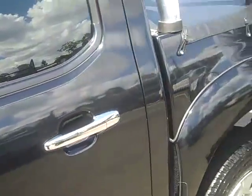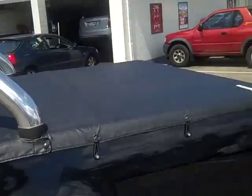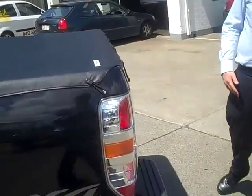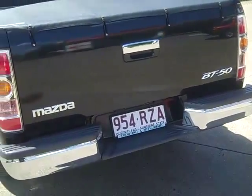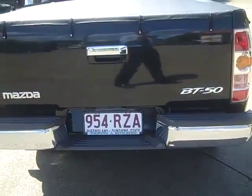You can see that it's fitted with a roll bar up the back and it also has a soft tonneau cover for your tray. Coming around the car, you can see that it's in excellent condition — it's a real credit to its previous owner.